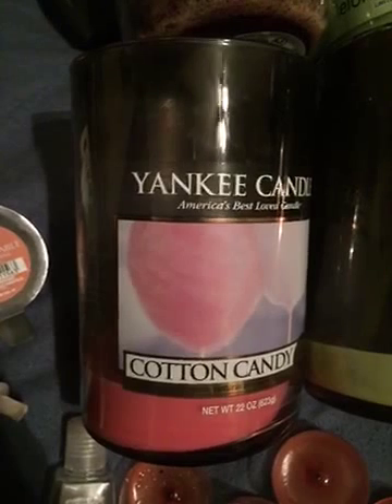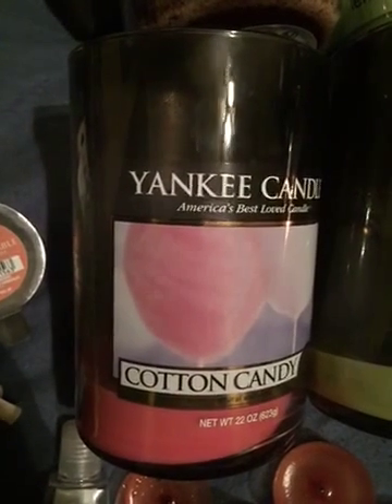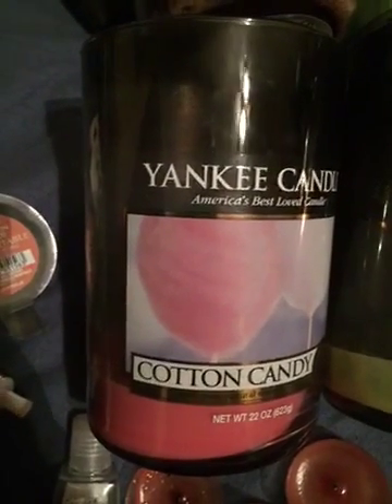This next one is a Yankee Candle Cotton Candy 2-Wick Large Jar Tumbler. I would not repurchase this because I could barely smell it and it sooted very badly.